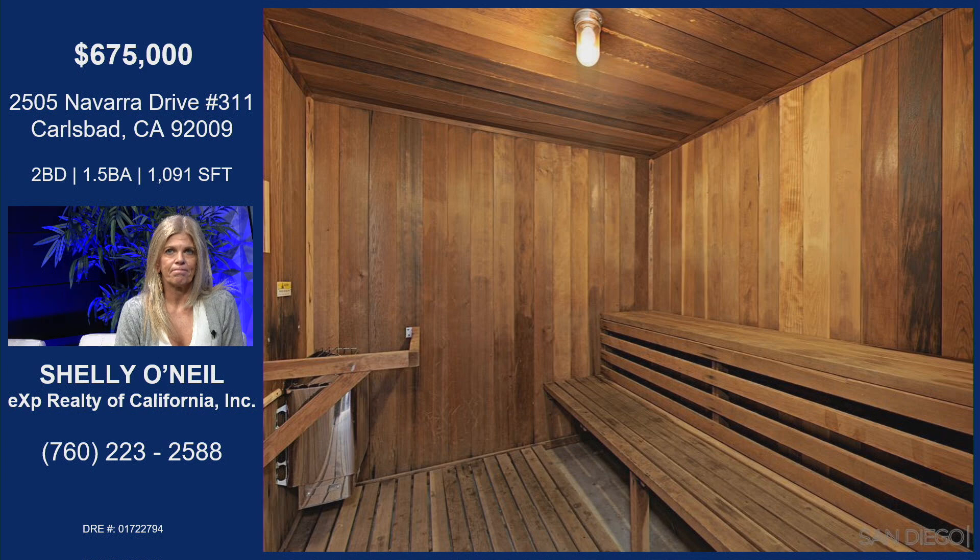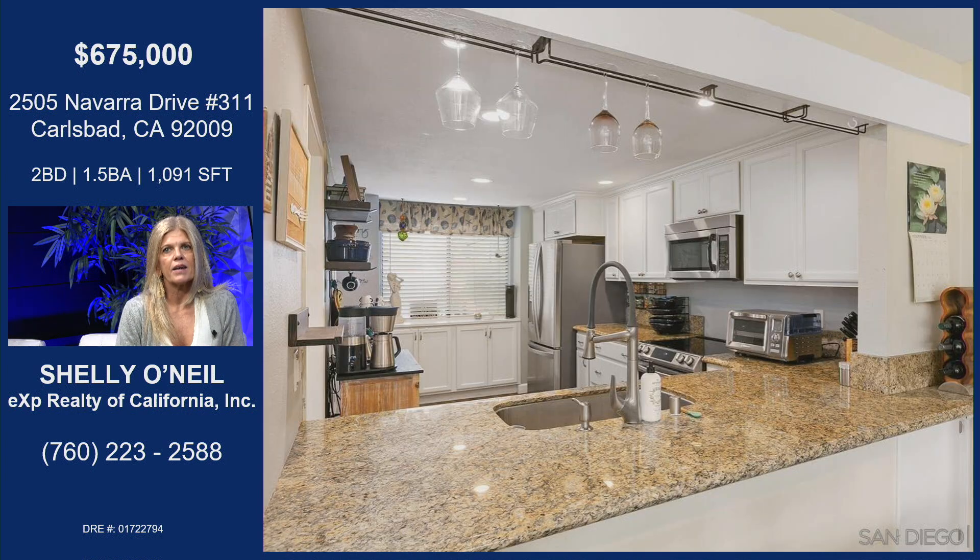Sauna. Oh my gosh. Sauna for him, sauna for her. Yeah, it's really cool. Wait, this is a condo? Yes. With this huge kitchen? Yes. It is a huge kitchen.